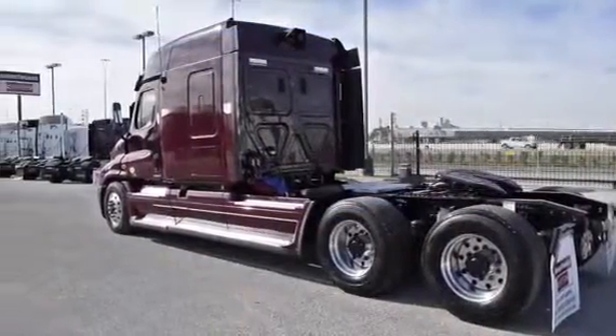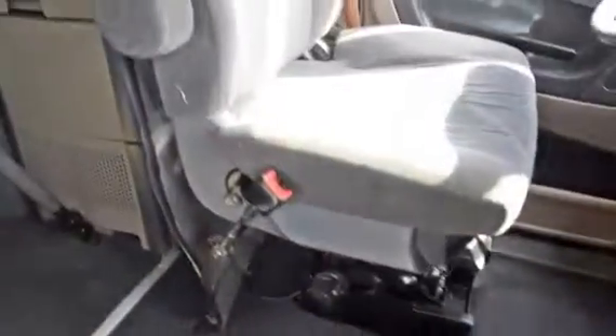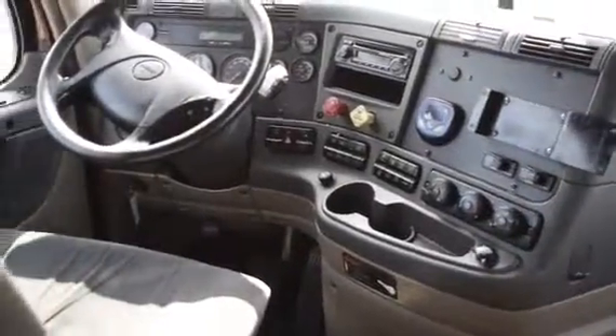And Roll Stability Control. The interior is loaded up with extras: an air ride driver's seat for ultimate comfort on the long haul, power windows and mirrors, AM-FM CD player, lots of storage, and a new mattress.